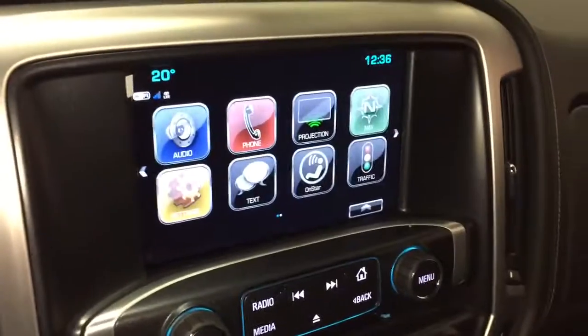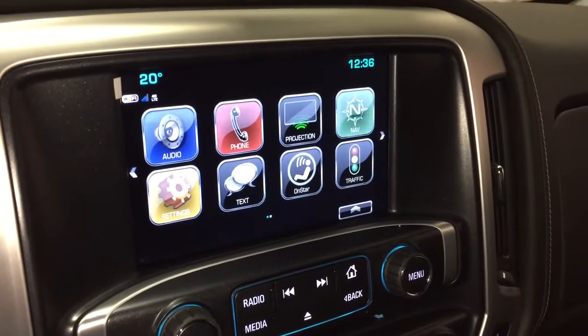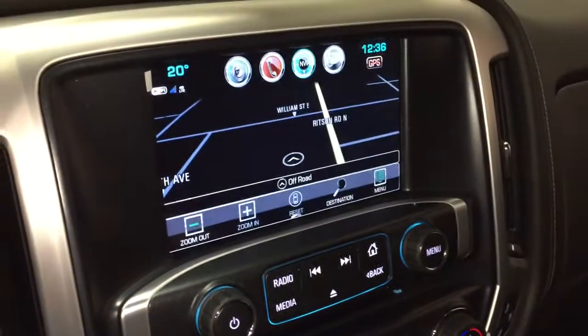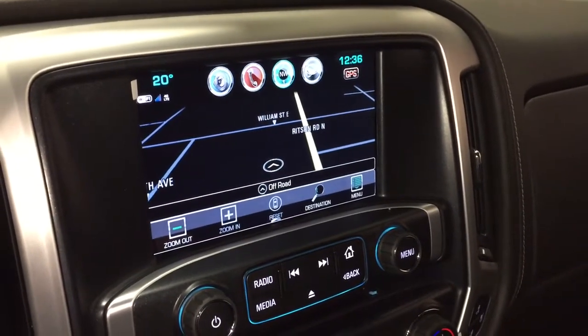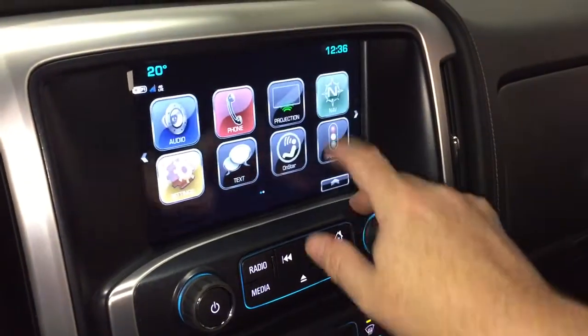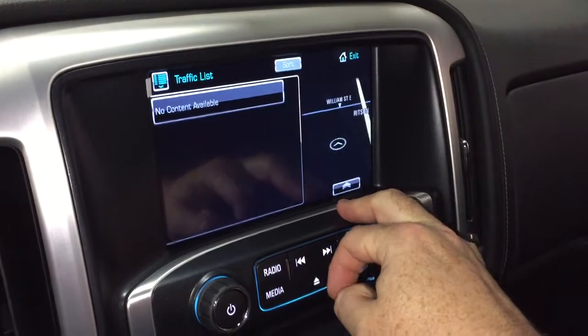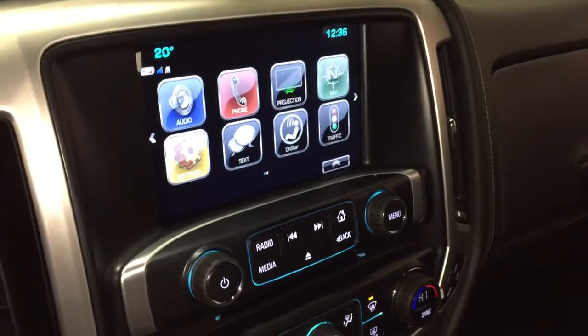And that takes us to the IntelliLink screen, which is 8-inch full-color touch, with AM, FM, Sirius XM satellite radio, time and temperature display, and onboard navigation. You don't have to worry about those GPS units that always seem to fall off the windshield with those suction cups. Projection for enabled smartphones — the traffic icon there will show you where troubled spots happen to be on the road, and you can plan your trip accordingly.